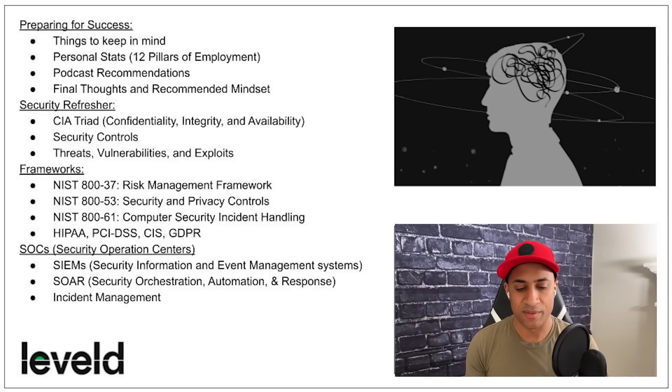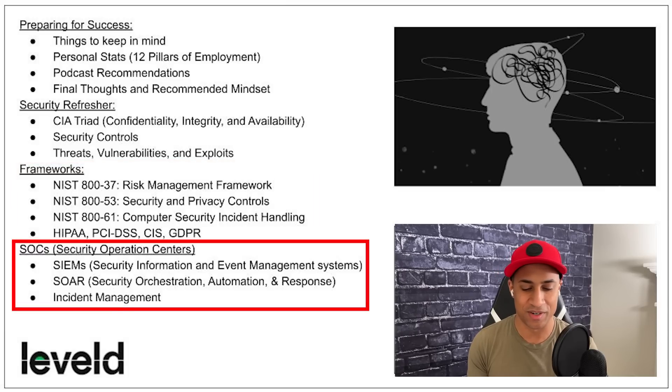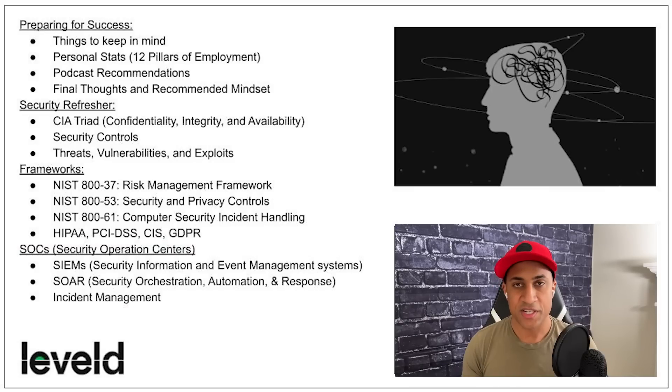There's a frameworks section covering popular frameworks from NIST and CIS, and a regulatory compliance section covering HIPAA, PCI DSS, CIS, and GDPR — not super deep, but enough to impress interviewers. The last part of the theory section covers security operation centers and incident response. I tried to make it as interesting as possible with real-life context and practice interview questions throughout, because reading about frameworks and regulatory compliance isn't always fun.